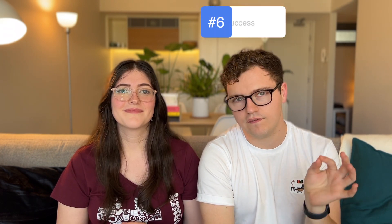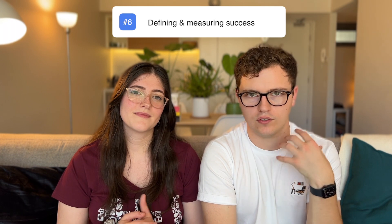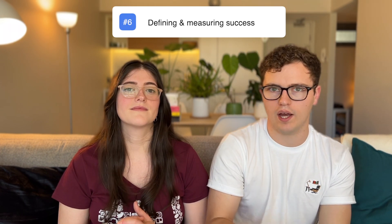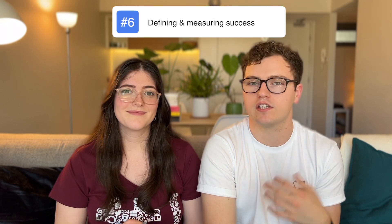The features that we build usually represent hypotheses: if we make it easier for a user to do X, they are more likely to go and do Y. So it's really important when we ship a feature to measure its success — in other words, to test the hypothesis. For this we use Amplitude, which allows us to carefully understand whether particular cohorts of users are seeing the benefit we expect them to see, or whether we still need to do more to solve that particular problem for them.